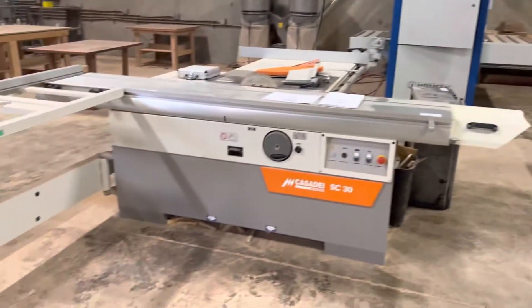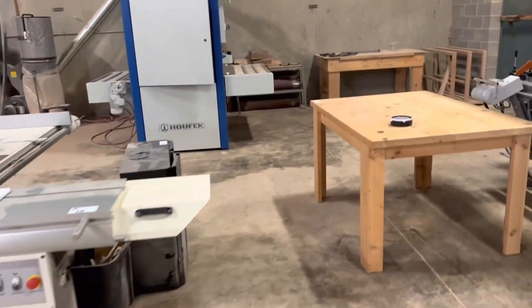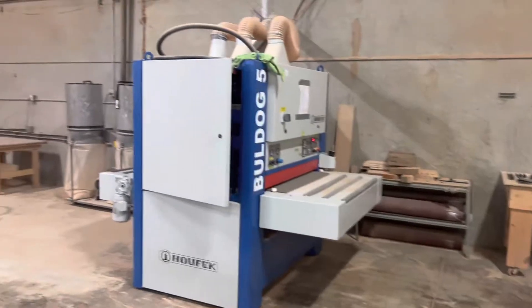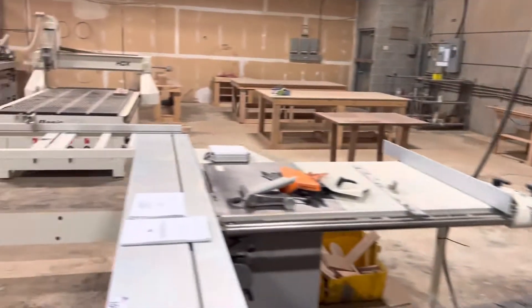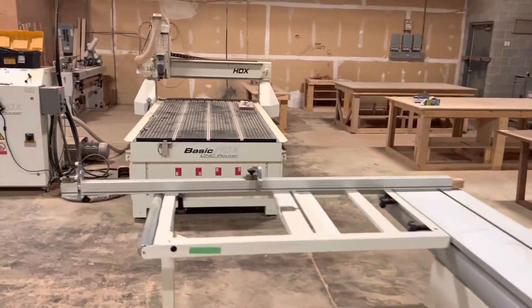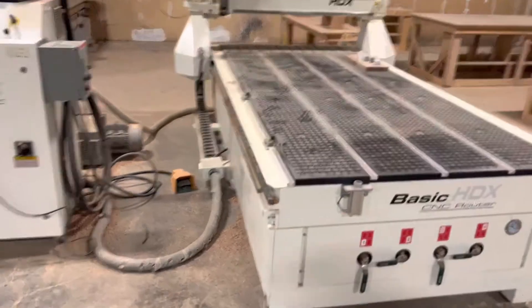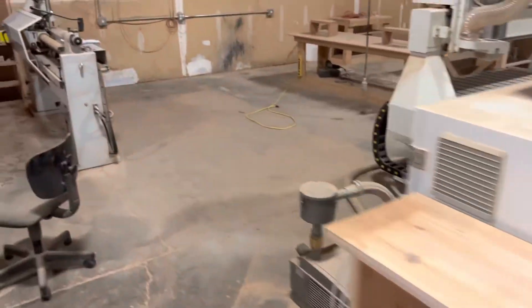This Kasadi SC-30 sliding panel saw. Nice drum sander back there. Very light use on all this equipment. Over here we have a CNC router and a nice lathe.